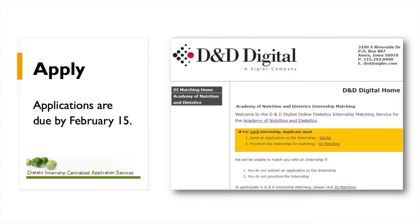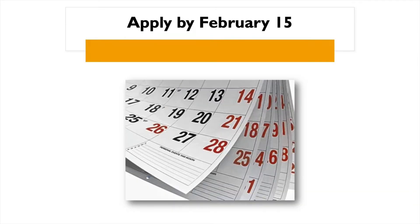Please apply for the program through DICAS, the Dietetic Internship Centralized Application Services portal. You will also need to enroll in D&D computer matching to be considered for the program. Our website has additional application details. All applications are due February 15th.